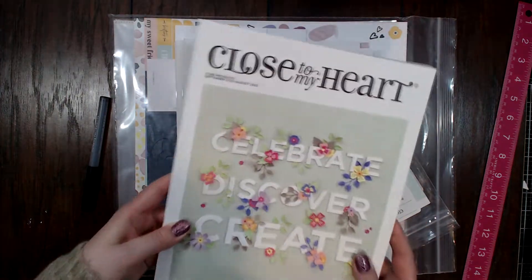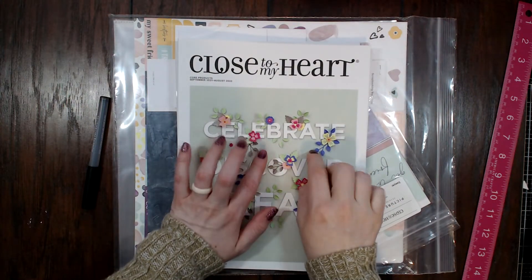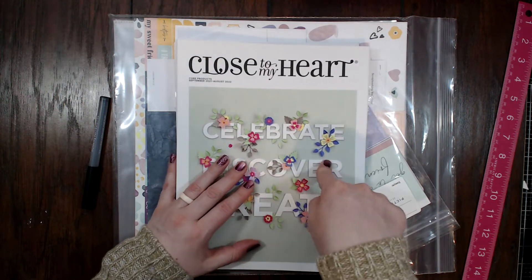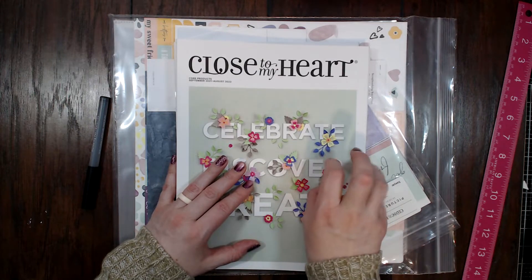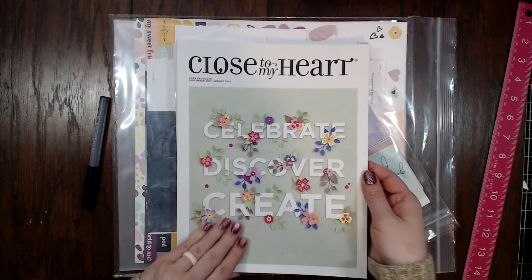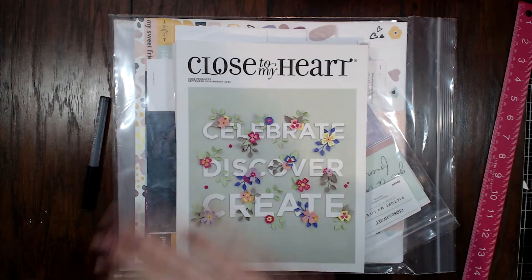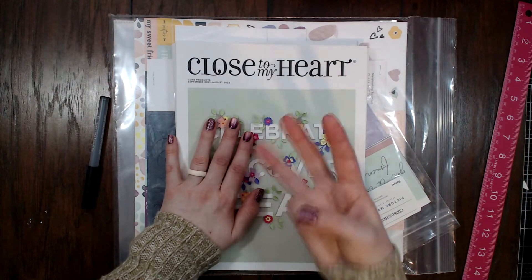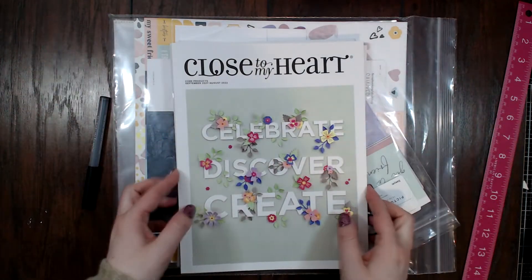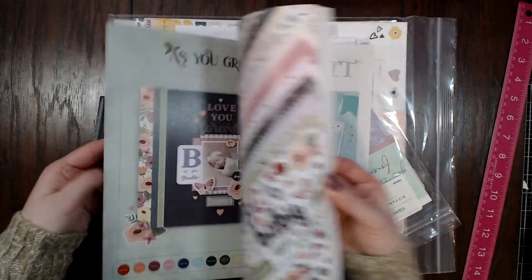I'll leave a link below to my website. I'm doing my launch party right now, which I think ends this Friday, so make sure if you want to place an order and help me build my Close to My Heart business, you do so this week. All I need is three purchases to get a special incentive, so I'm super excited.